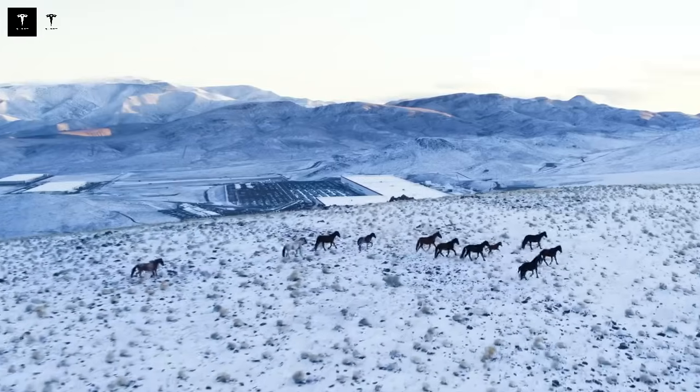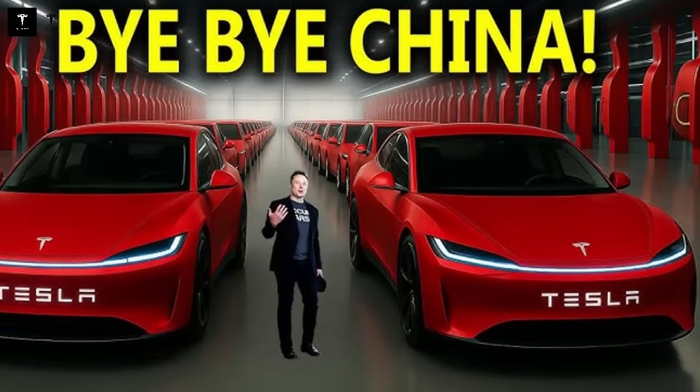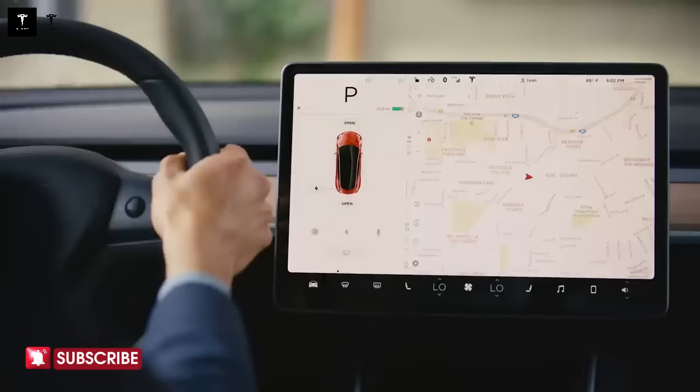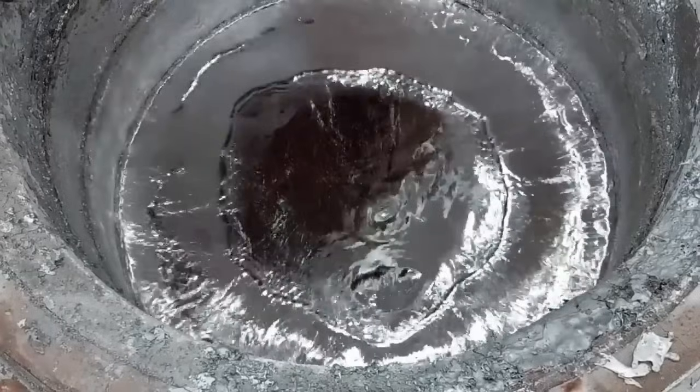On highways, the suspension lowers to be closer to the ground, reducing air resistance. In urban environments, it returns to a higher height to ensure comfort over speed bumps and potholes — it's like driving two cars in one. Another refined element is the air curtain system, which directs aerodynamic flow around the wheels, minimizing turbulence. The wheels, usually the villains in aerodynamics, now work to improve efficiency. Every kilometer gained in aerodynamic efficiency translates into more range, less battery wear, and real savings.